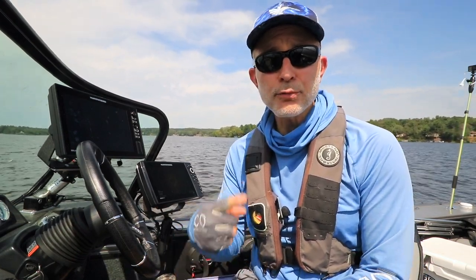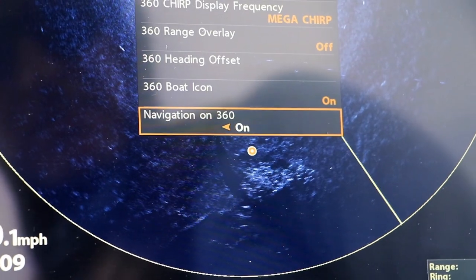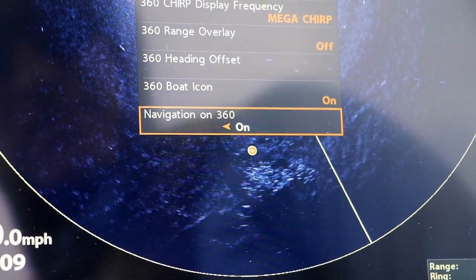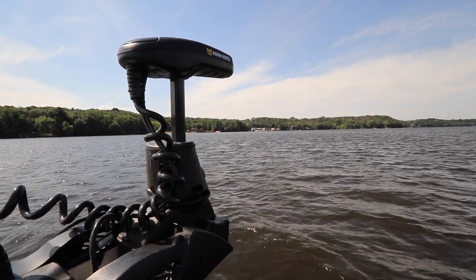The big benefit of using Navigation on 360 is that my waypoint locations update much more frequently than the 360 beam sweeps around the circle. This is especially important when you're anchored down or spot locked in position, and wind, waves, or current are causing the boat to swing or reposition.